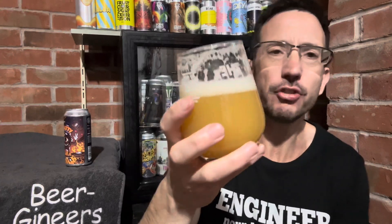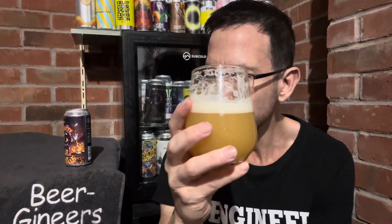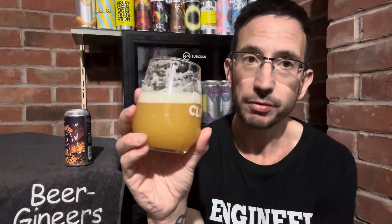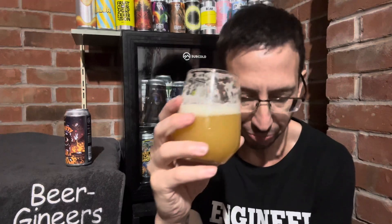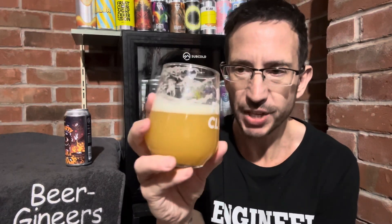There's nothing massively to differentiate this from all the other New England style double IPAs that are on the channel, but it's really good — really, really good. Worth the money, 100%.